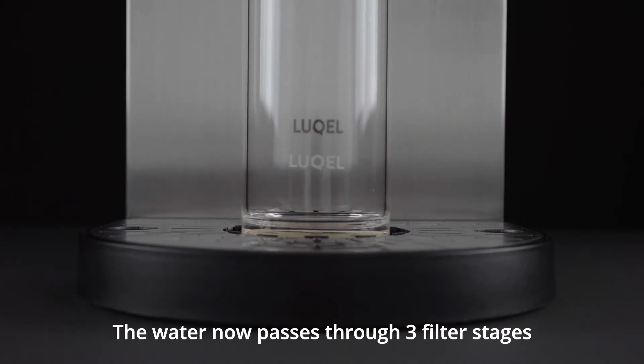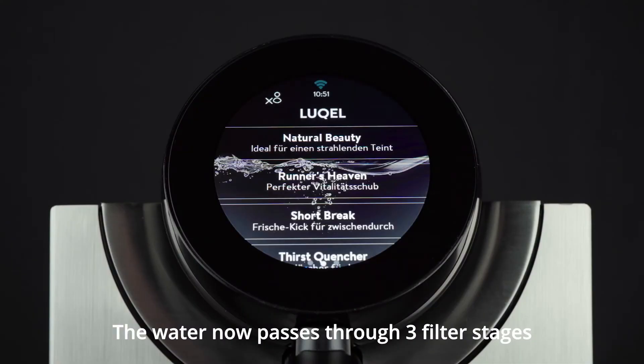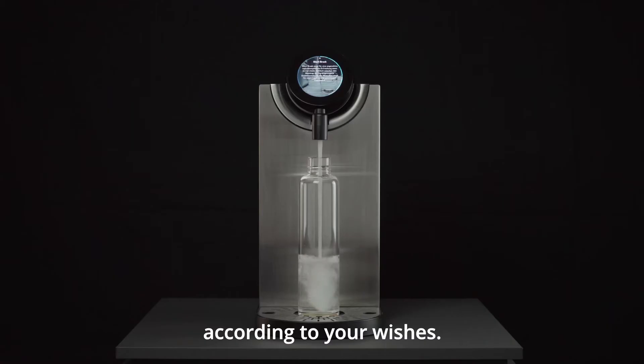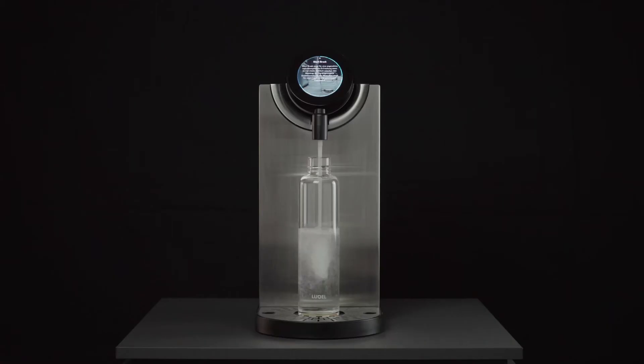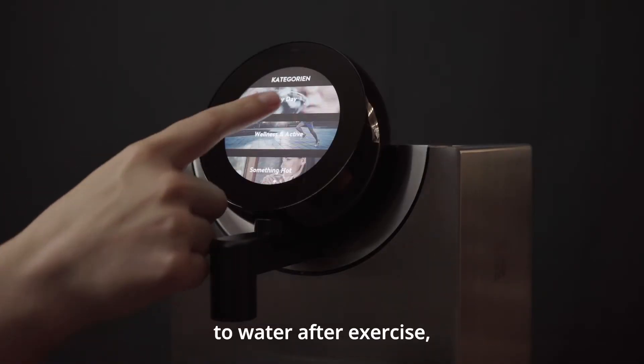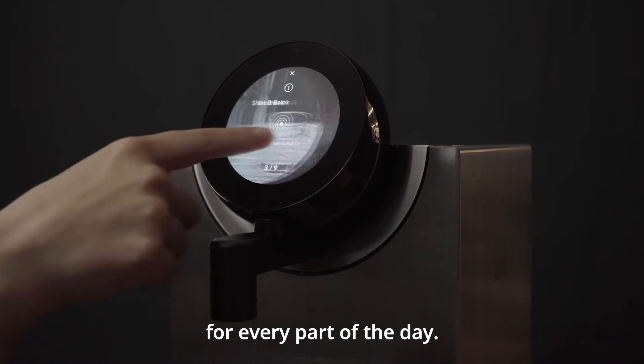The water now passes through three filter stages and is then individually remineralised according to your wishes. From a freshness kick in the morning to water after exercise, we have the right recipe for every part of the day.